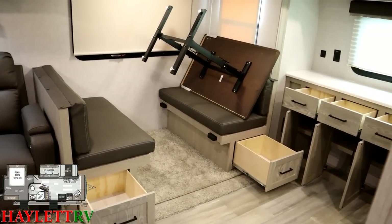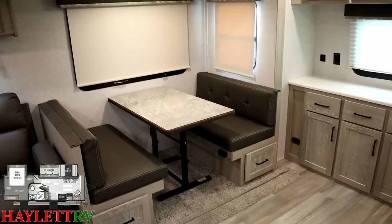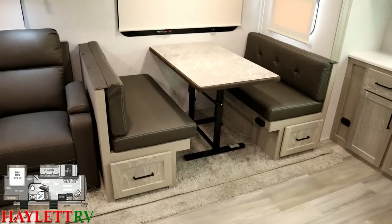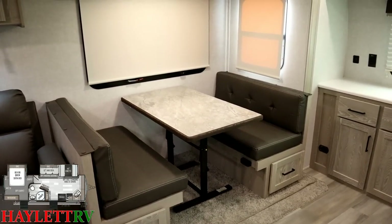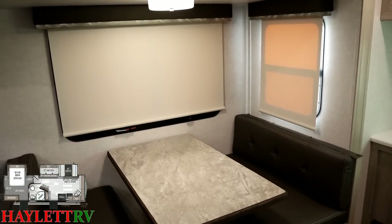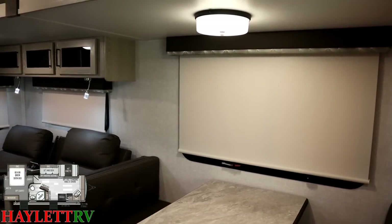Although the front kitchen is definitely the focal point, I want you to see it in living mode too. The free-floating table is nice — you can cheat it toward your partner. All of the windows will open for airflow — not the front windshield, but all the regular windows. I love the modernization and minimalism of the updated light fixtures they have in here.